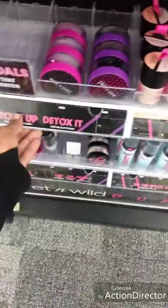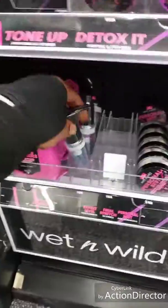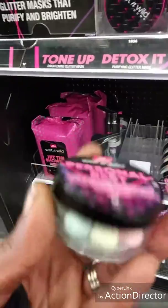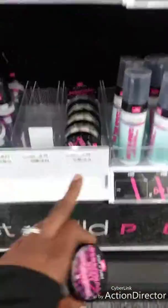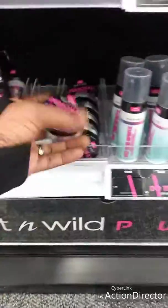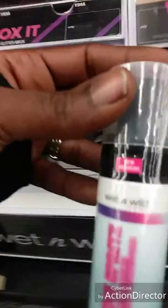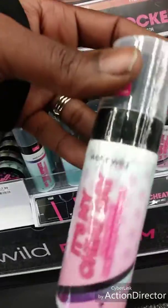It's $8.99. Down here they have wipes, a facial cleansing oil in a pretty bottle, and exfoliating cleansing balls at $7.99. They also have a Do the Spritz cooling face and body mist and a My Cheat Day refreshing hair mist.